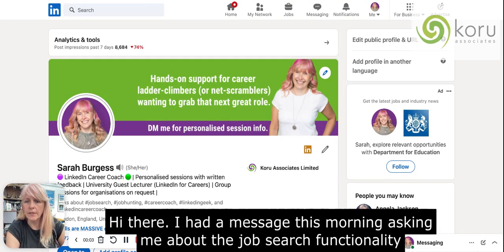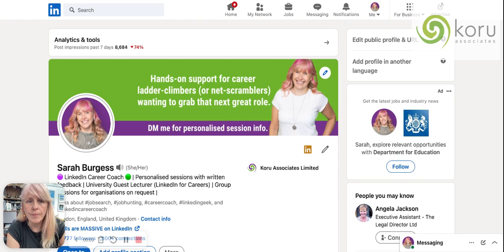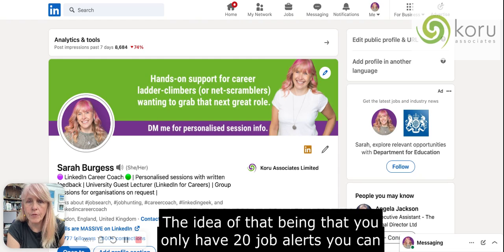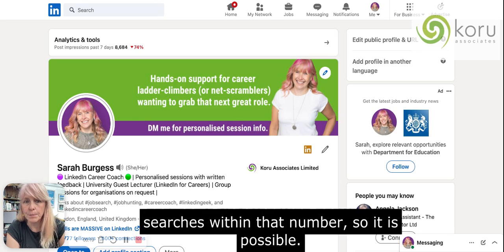Hi there. I had a message this morning asking about the job search functionality and whether you can search for multiple jobs at the same time. The idea being that you only have 20 job alerts you can set up on LinkedIn, so this way you could do a few more searches within that number.